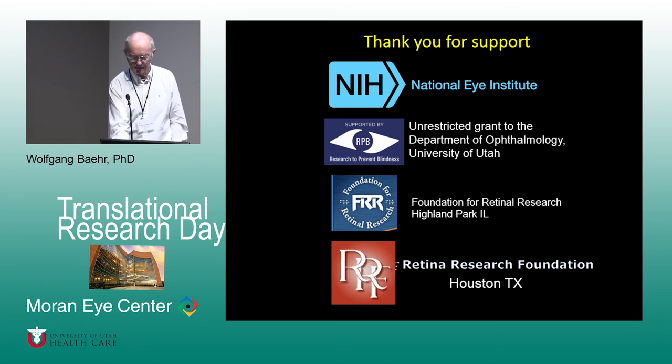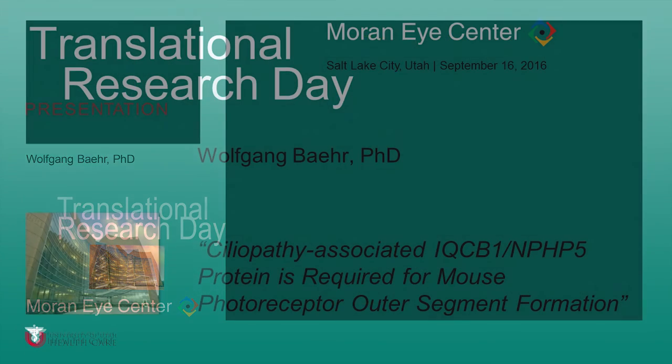Regarding why NPHP5 is not required for kidney development in the mouse: the short answer is redundancy of nephrocystins. There are so many nephrocystins that some can replace or substitute for the lost function, depending on the tissue and the cilia involved in brain, kidney, liver, etc. Another possibility for human therapy could be to stimulate one of the other nephrocystin proteins to compensate — possibly a fantastic idea if it can be done.